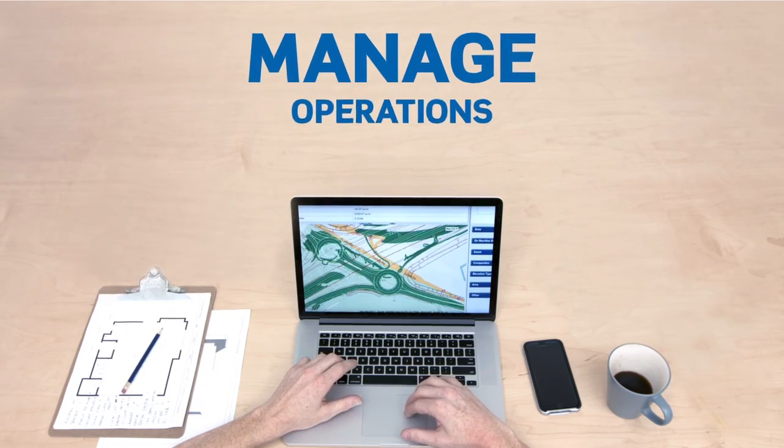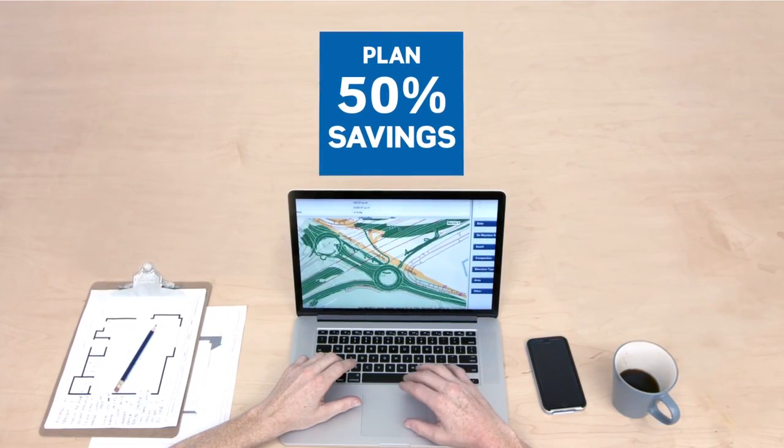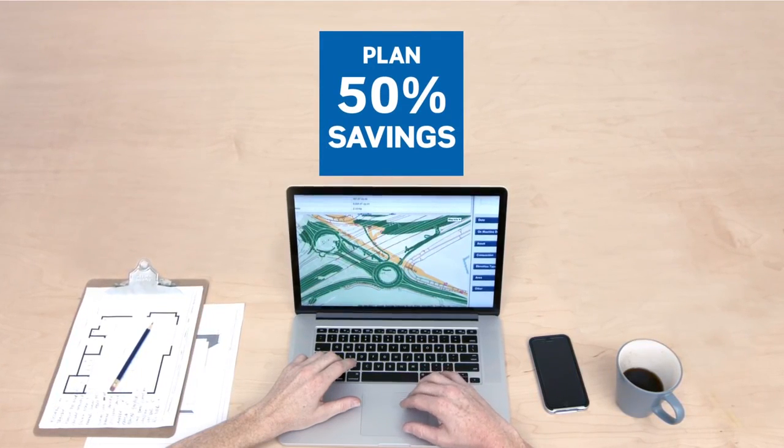Optimize and manage operations, and create accurate bids even when delays and schedule changes impact your forecast.